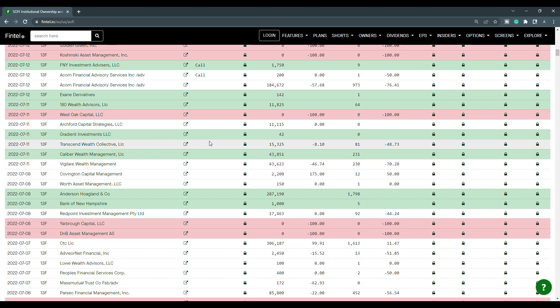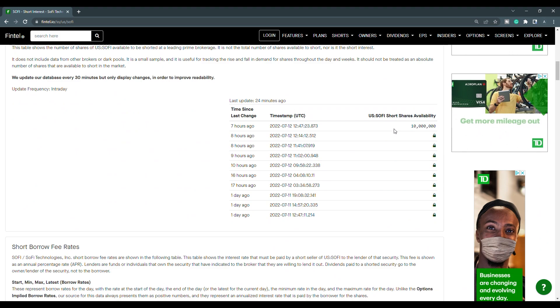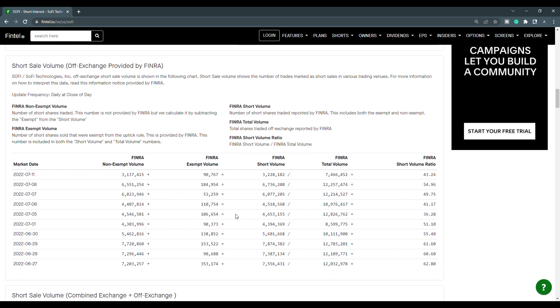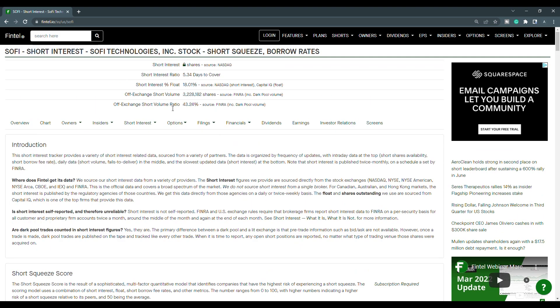We see 180 Wealth Advisors LLC that purchased 11,825 shares, Gradient Investment LLC that purchased 42 shares, and Calibre Wealth Management LLC that purchased 43,825 shares. Another one to take notice of is Anderson, Hoaglan & Co. that purchased 287,190 shares. When we take a look at the short interest, the off-exchange short volume ratio is at 43.24%, and the off-exchange short volume is just over 3.22 million shares. Short shares availability is at 10 million, updated 24 minutes ago. The short borrow fee rate is right at 2%. Looking at the history, the close of the 8th was at 54.96 and the close of the 11th is at 43.24. The short interest percentage of the float is at 18%, so SoFi does have short squeeze potential.